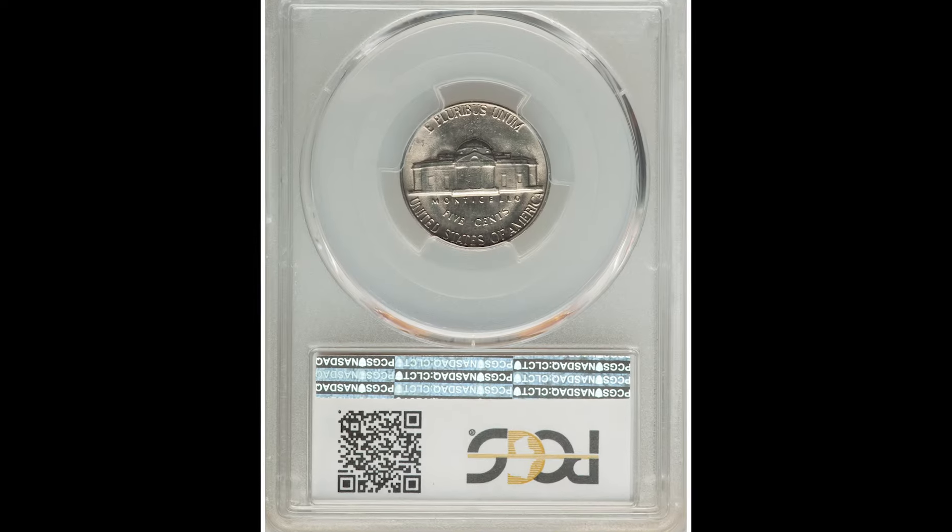This example got graded at a 68 — that's only two points away from the perfect grade of 70. That is the main reason why this specimen sold for $5,760.